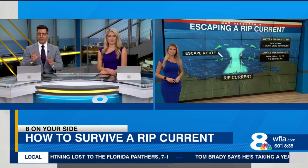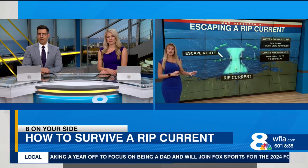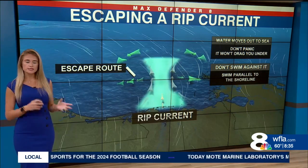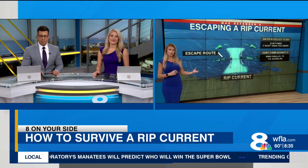People say rip current and rip tide, but they're not the same thing. This is a rip current. Rip tides actually happen every single day in areas that see really fast tidal movement, especially under small bridges that are bringing water out of bays and rivers. So rip tides happen more frequently; rip currents occur along the beaches.